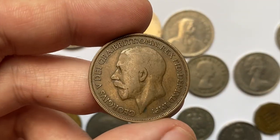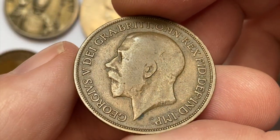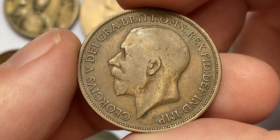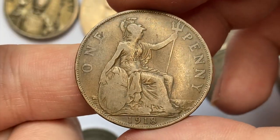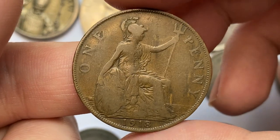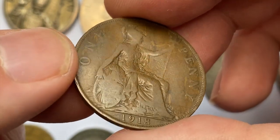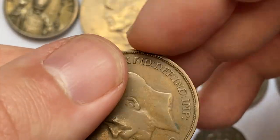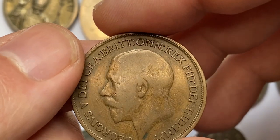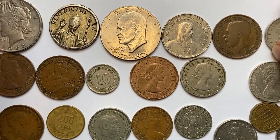Next is a pre-decimal 1918 one penny from the United Kingdom. This one is in brown circulated fine condition, with significant wear on the high points of the central reliefs. The obverse features King George V while the reverse depicts the seated Britannia. This particular issue is considered relatively scarce in uncirculated condition; in mint state 66 these are worth around $375 as per the NGC price guide.